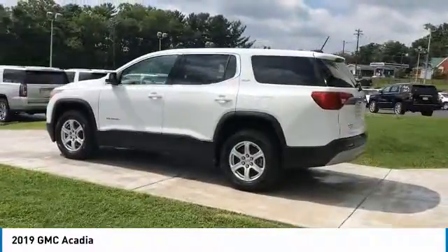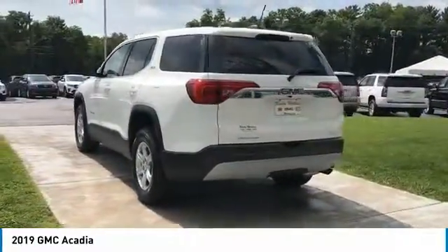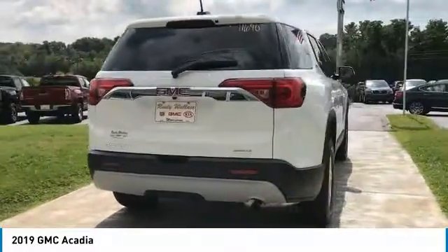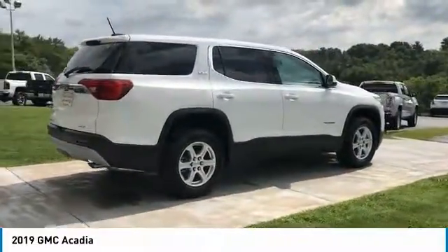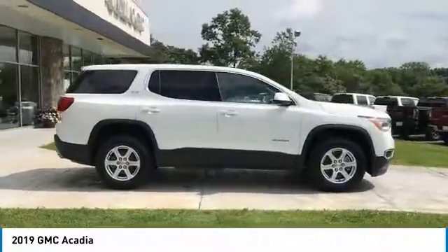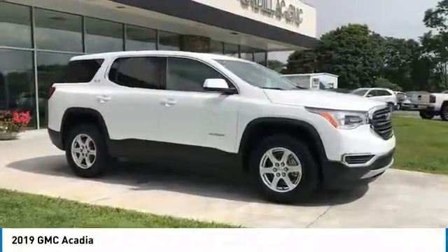Here are some of this vehicle's great options: anti-lock braking system, air conditioning, Bluetooth wireless data link for hands-free phone, aluminum wheels, floor mats, cruise control, rear defrost, FWD, climate control, multi-zone climate control, and automatic transmission. Come take a test drive today.